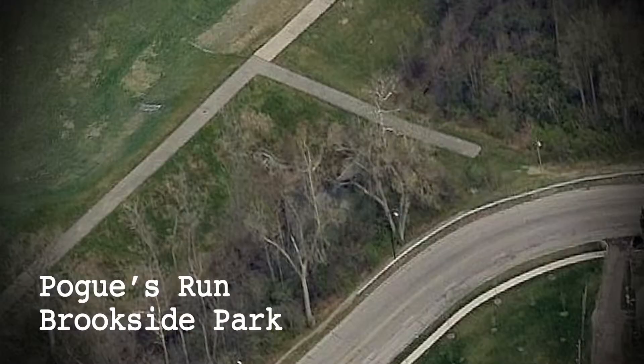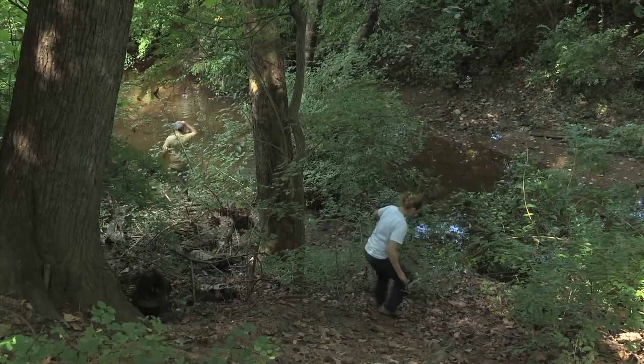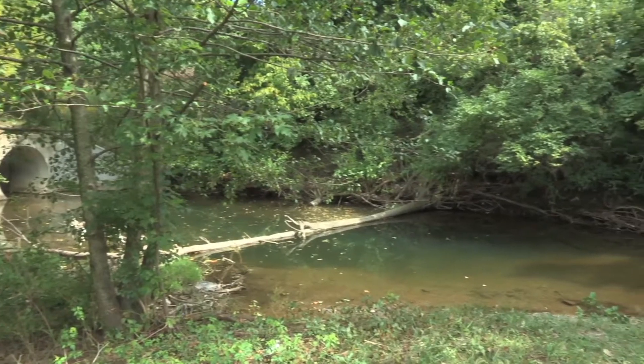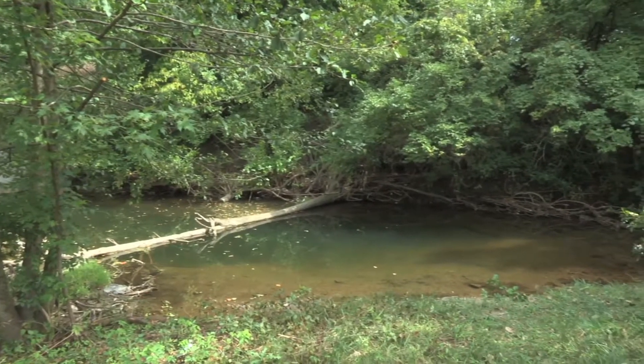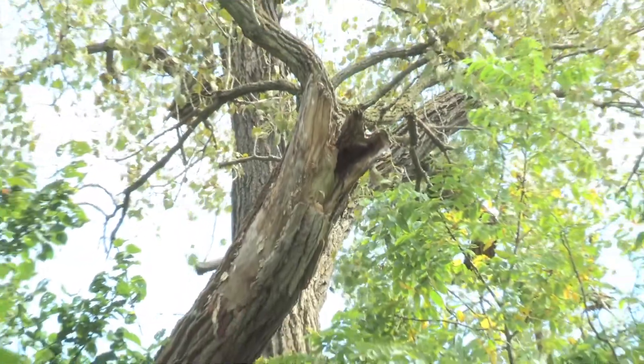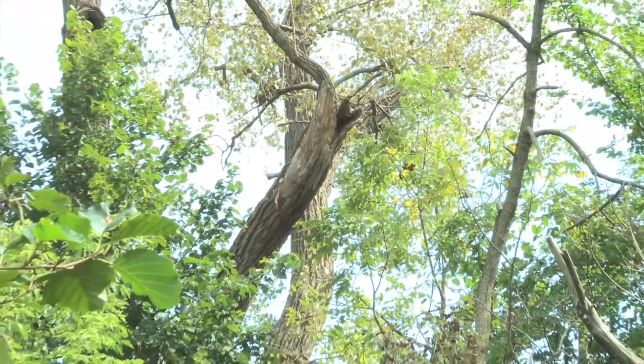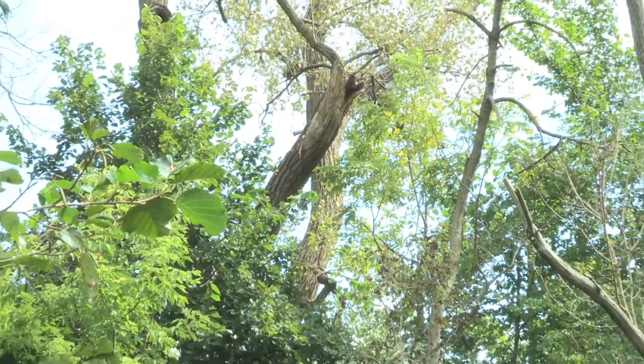Megan Martin from Environmental Solutions and Innovations in Indianapolis, and Jeremy Sheets from Orbis Environmental Consulting, are both bat biologists doing acoustics for the urban bioblitz. They picked this location because it's along a creek, which bats use as corridors. There's also bat roosting habitat here — snags, which are dead trees that many bat species will utilize for their day roost.